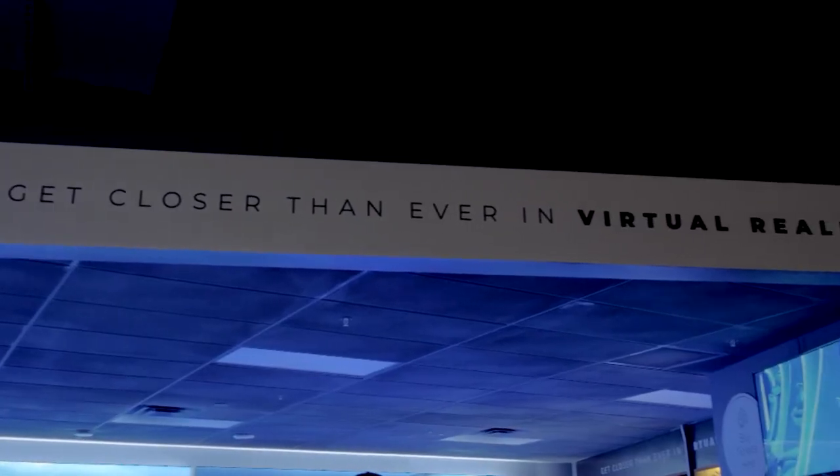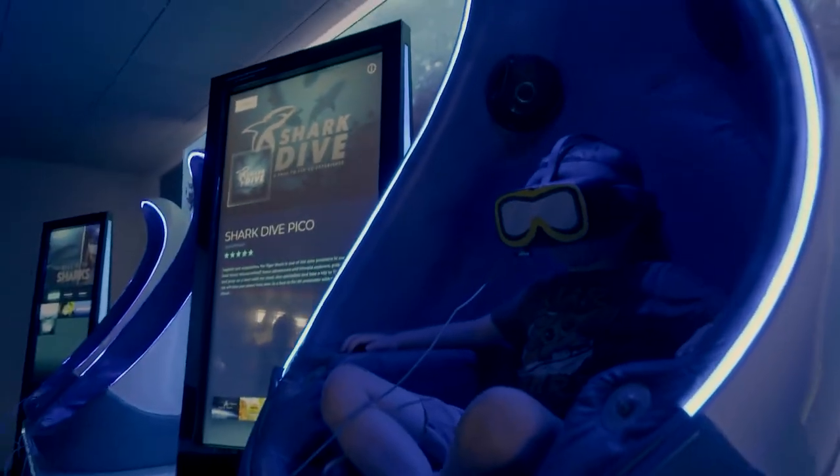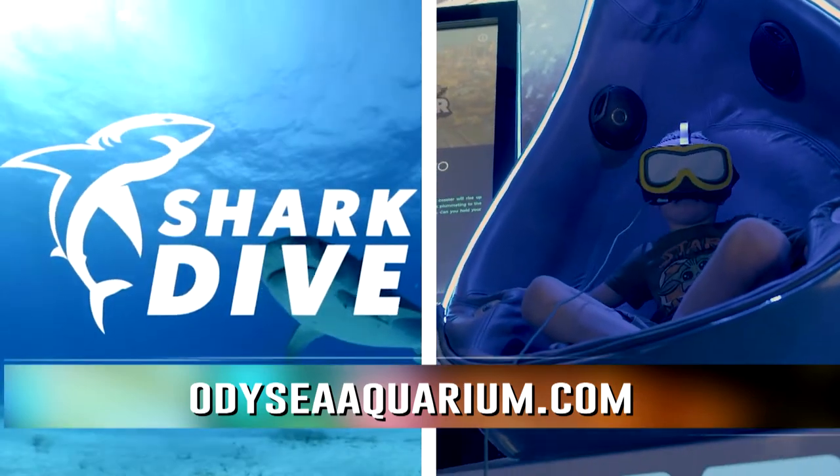Our guests are able to experience sharks from all over the world in one place. We have bundle packages and discounts. To find out what's best for you and your family, go to odysseyaquarium.com and visit the ticketing page to find what would work for you.